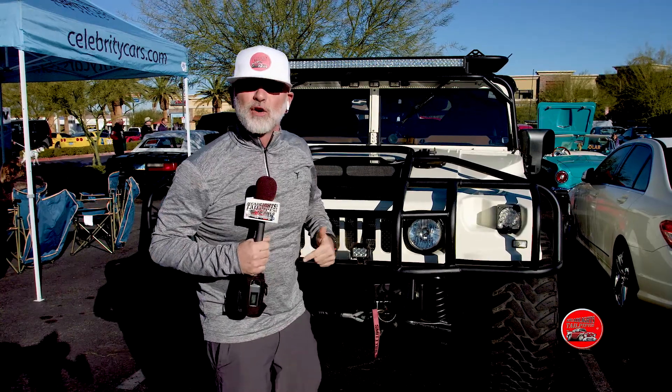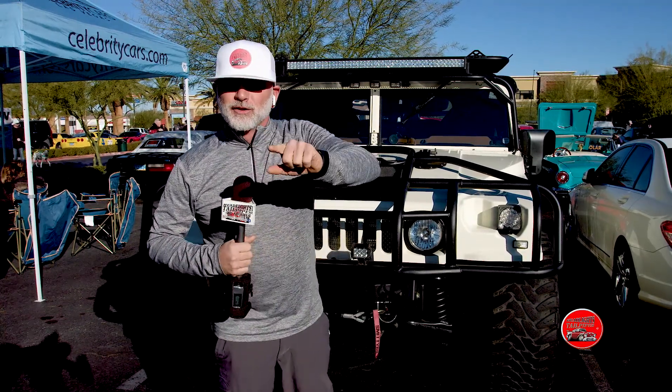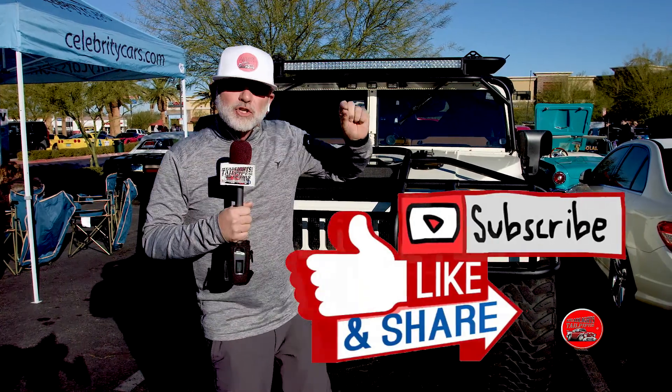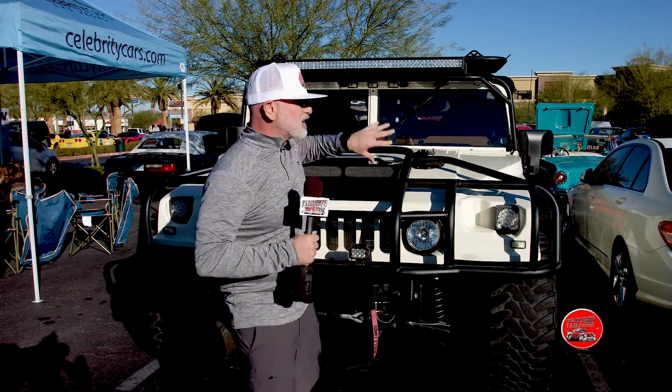Get yourself out to a car show — it's a family fun event. Did I say subscribe? My producer said subscribe. I think I said it already, but subscribe. Thanks for tuning in. I'm Joshua. This is your Headlights to your Tailpipes stories.